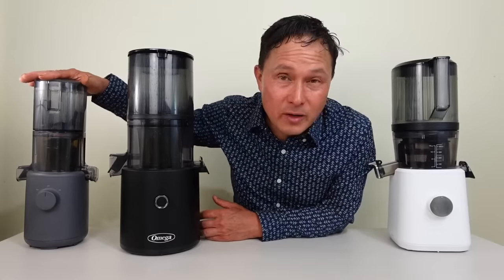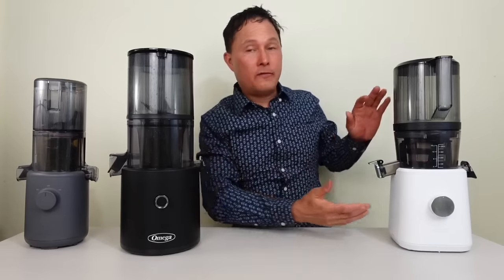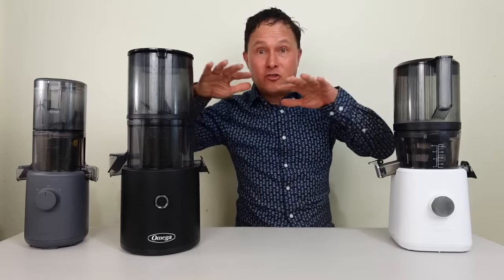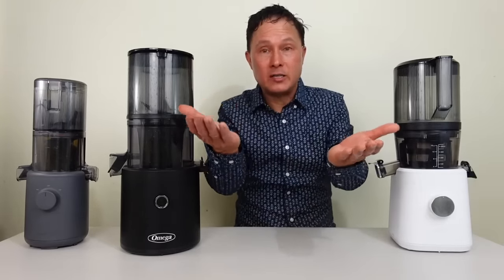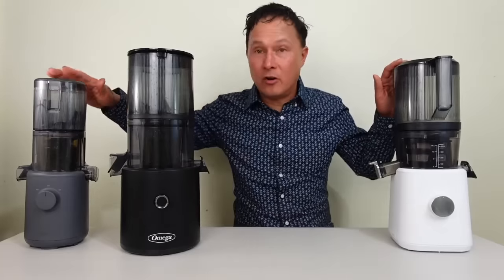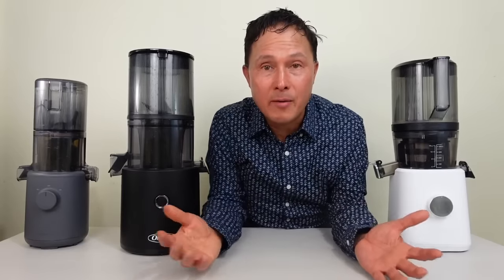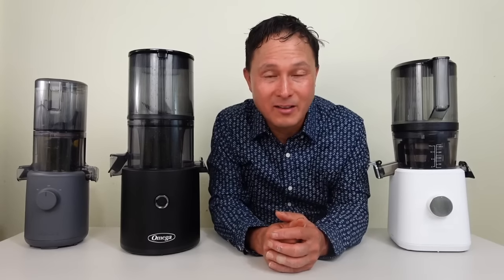This is the Hurom H310. This is the Omega Effortless batch juicer. And of course, this is my favorite — the Namit Jade 2 juicer. They all have their own sets of pros and cons. I encourage you guys to watch my video where I compare the Namit against the Hurom H310 and also against the Omega Effortless batch juicer — links down below — so you can see how they perform in real world testing when I am actually juicing with the same exact recipe.